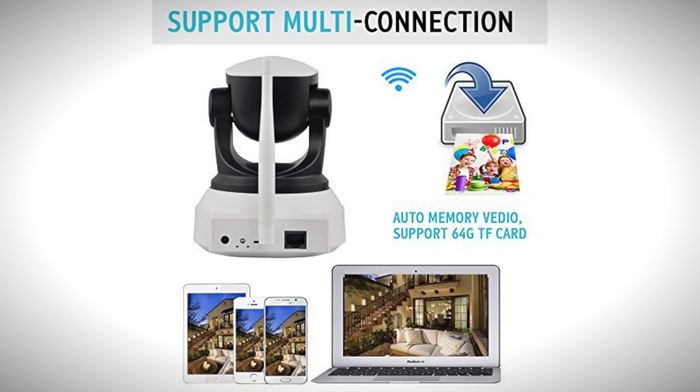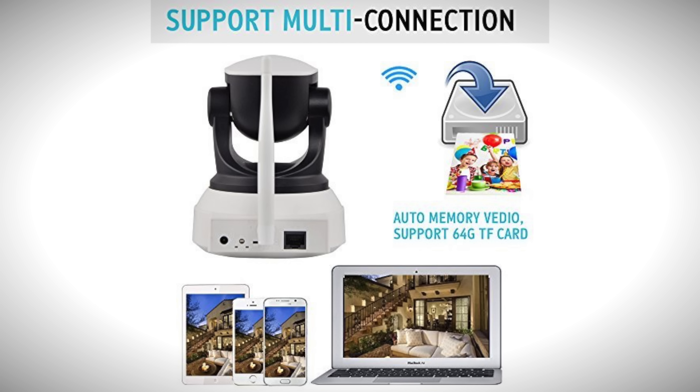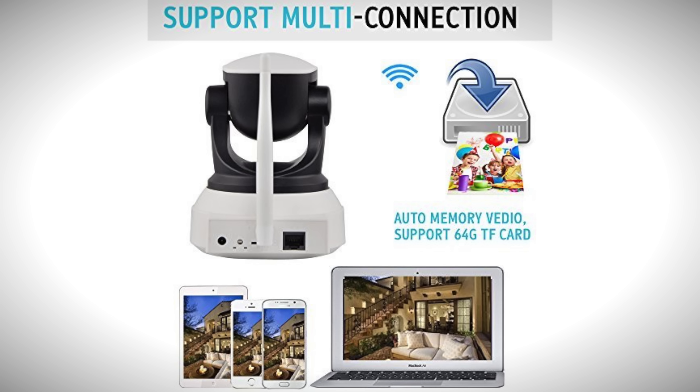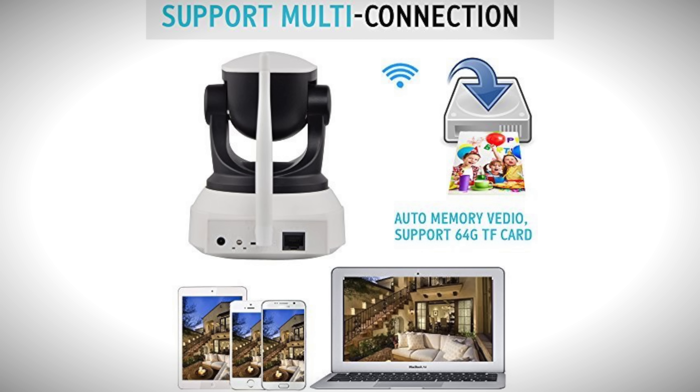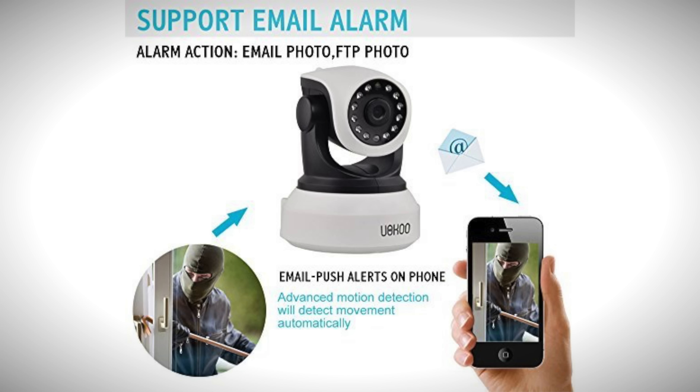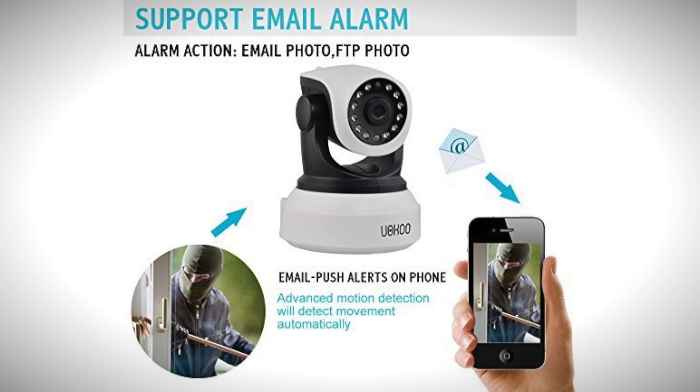It also supports recording on an SD card up to 64 gigabytes, and features an easy-to-use quick Wi-Fi setup that works on your iOS or Android device. You can use their iCloud app to easily store all your information. And last but not least, it's also a motion detector, so you can get informed about every movement in your house via email. Best of all, this product is 75% off, so it's at an amazing price right now.